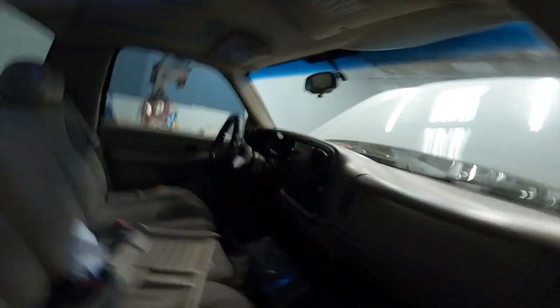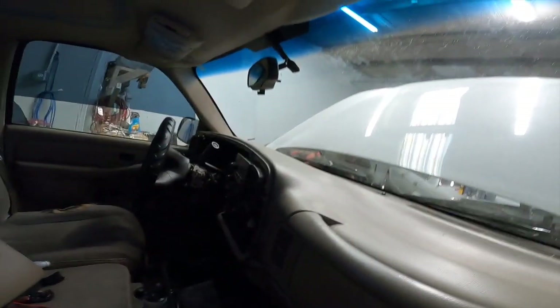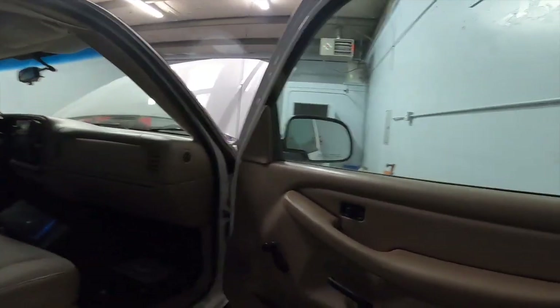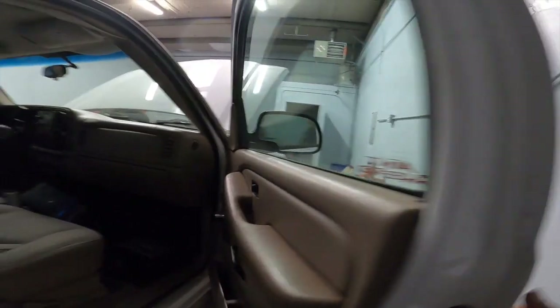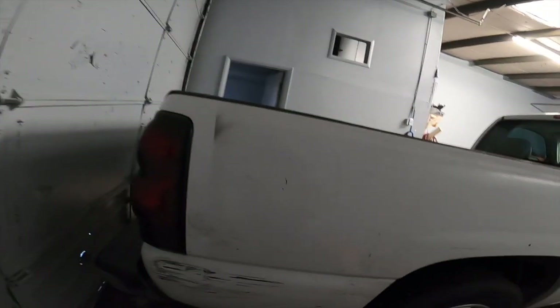We've got all kinds of graffiti in here — they sprayed the dash a little bit. 'Hood rich.' What I don't understand is how you can be good at stealing a car but when you try to modify it, it looks like trash. The door needs adjustment too — I think they were trying to swing it, most likely at a truck meet.